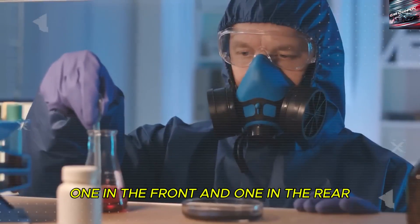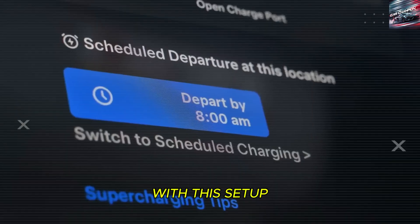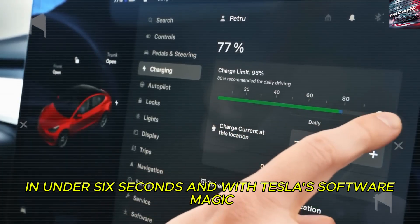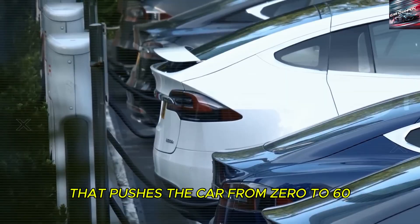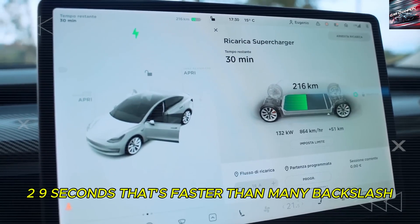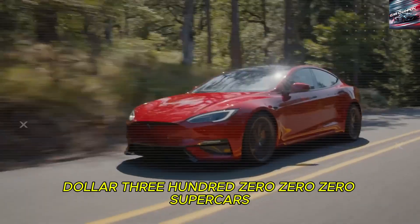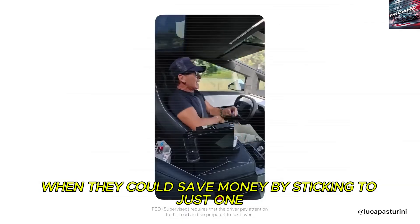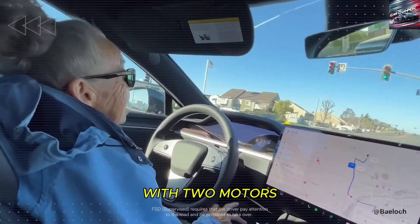Each motor is mounted separately — one in the front and one in the rear — ensuring perfect weight balance and traction. With this setup, the Model 2 can accelerate from 0 to 60 miles per hour in under 6 seconds. And with Tesla's software magic, the system can unleash launch control that pushes the car from 0 to 60 in just 2.9 seconds — faster than many $300,000 supercars. So why include dual motors in such an affordable vehicle? The answer is simple: safety, performance, and efficiency.